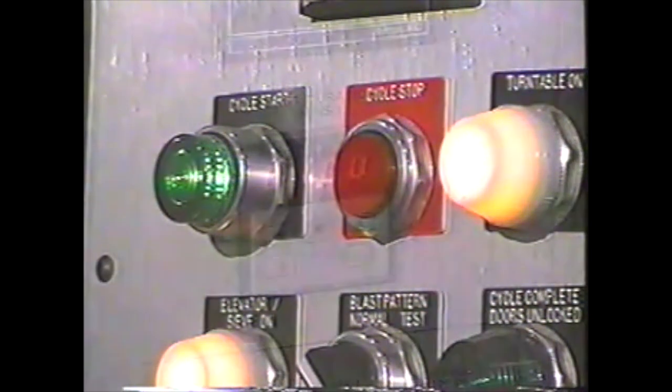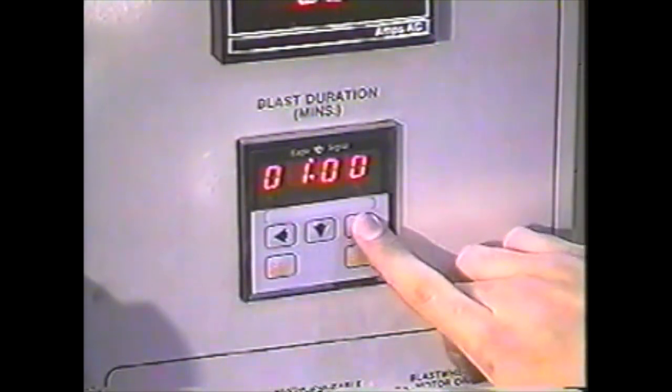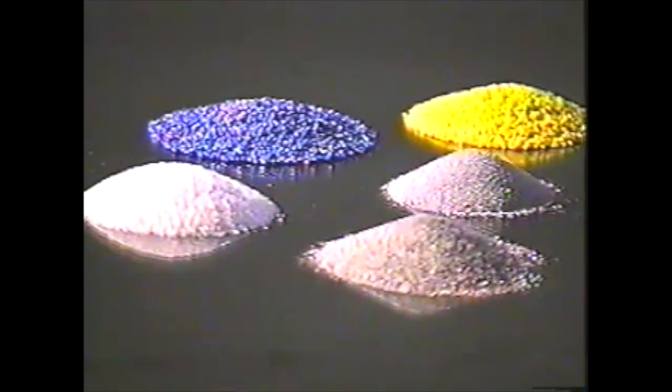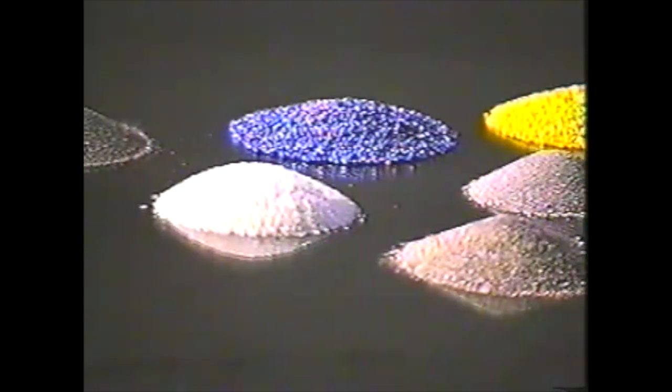To repeat the previously set blast cycle time, just push the start button. The duration of cleaning can be readily changed with a few keystrokes at the control panel. The system can be used with a variety of shot and grit media, including non-abrasive plastics and exceptionally fine metal bead media specially developed by Geisen for non-destructive cleaning and cosmetic finishing.